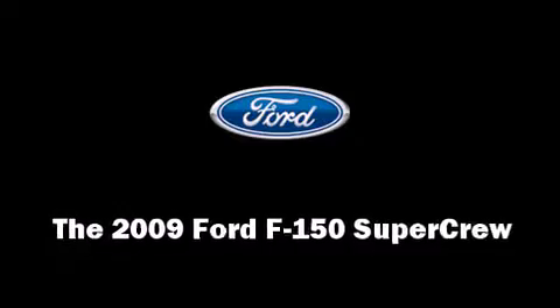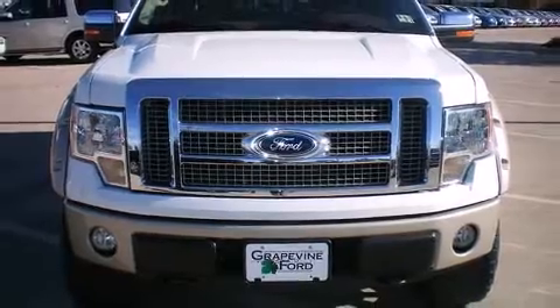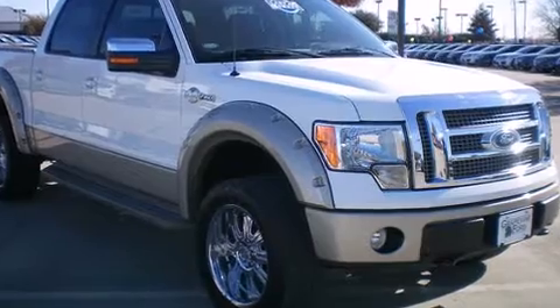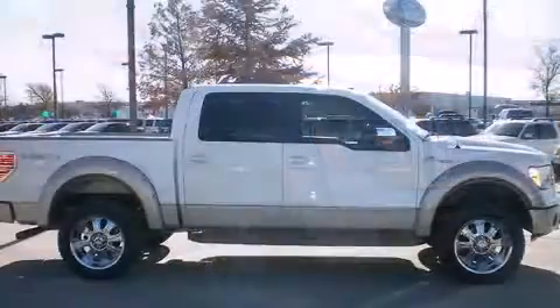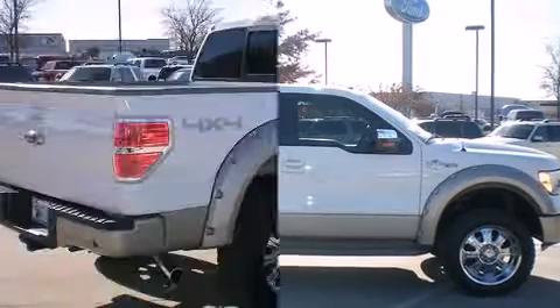Come test drive this 2009 Ford F-150 SuperCrew. With just over 30,000 miles on the odometer, this vehicle stands out from the competition. It features an automatic transmission, four-wheel drive, and a powerful eight-cylinder engine.